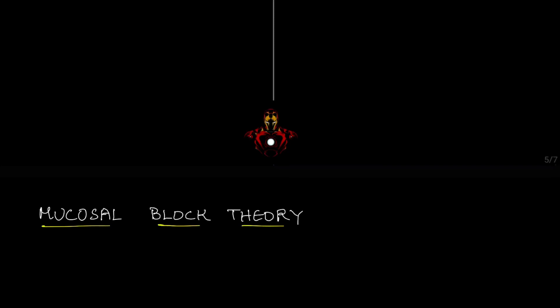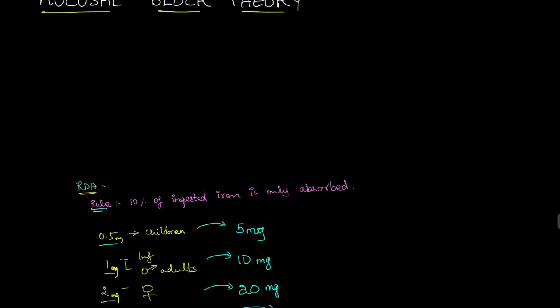Before we look at the requirements for different age groups, there's a thumb rule: however much iron you take, only 10% of that will be absorbed by your body. Suppose you take 100 grams of iron — you might think all 100 grams would be absorbed, but you are absolutely wrong. Only 10%, that is 10 grams, will actually be absorbed by your body.